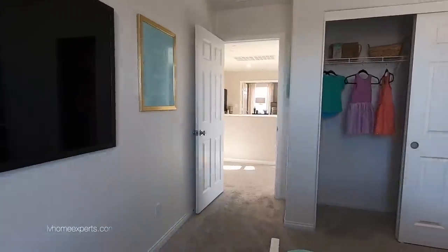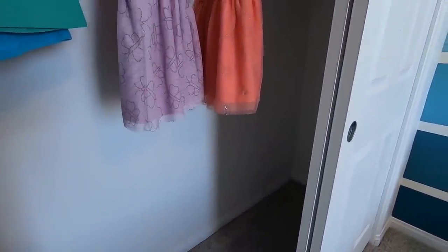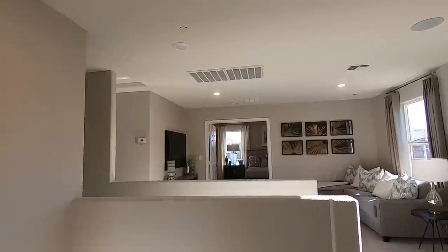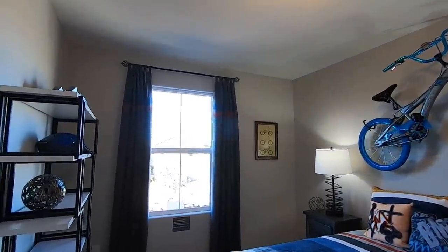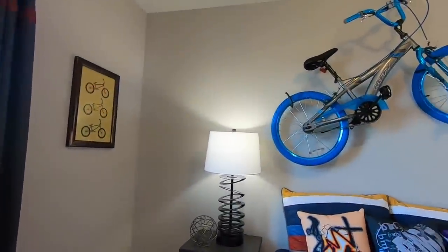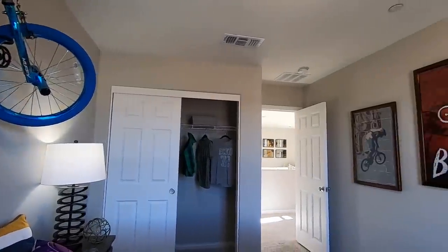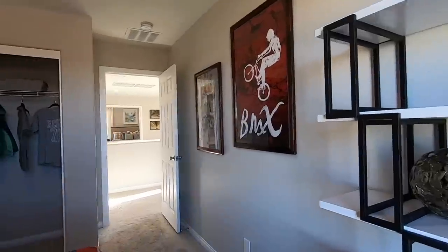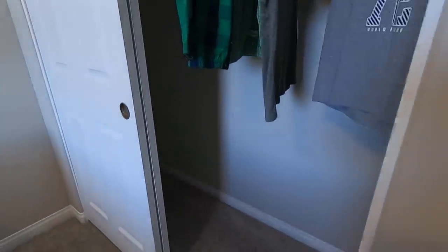Some of these windows will be in different locations based upon the type of elevation that you pick, because all elevations are different — you may lose some windows and you may be able to add some windows as well. This room is a standard room, looks probably 10 by 12.